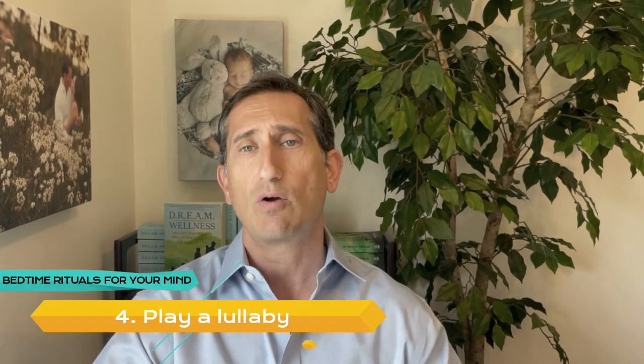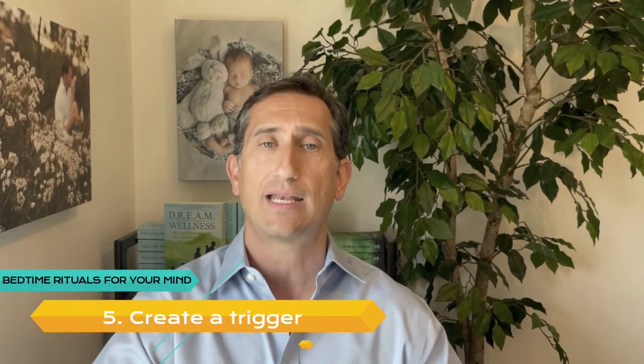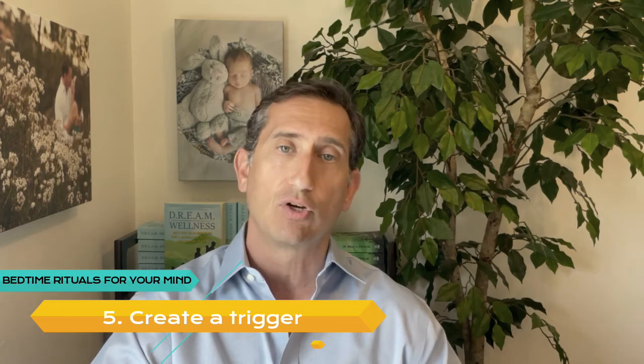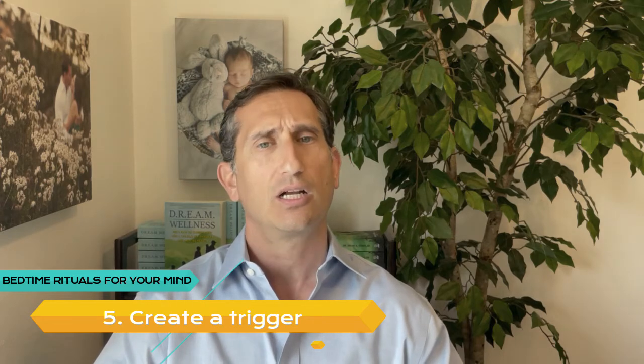Number 4: Play a Lullaby. Music is so effective at putting babies to sleep that there's a whole category of songs for this purpose — and it's an approach you can still use when you get older. You might like Mozart or soft jazz. Number 5: Create a Trigger. Your mind and body are closely connected. Any object or practice can make you drowsy if you learn to associate it with sleep. Put on a pair of soft flannel pajamas when you're ready to retire for the night — go ahead and hug your teddy bear, whatever it takes.